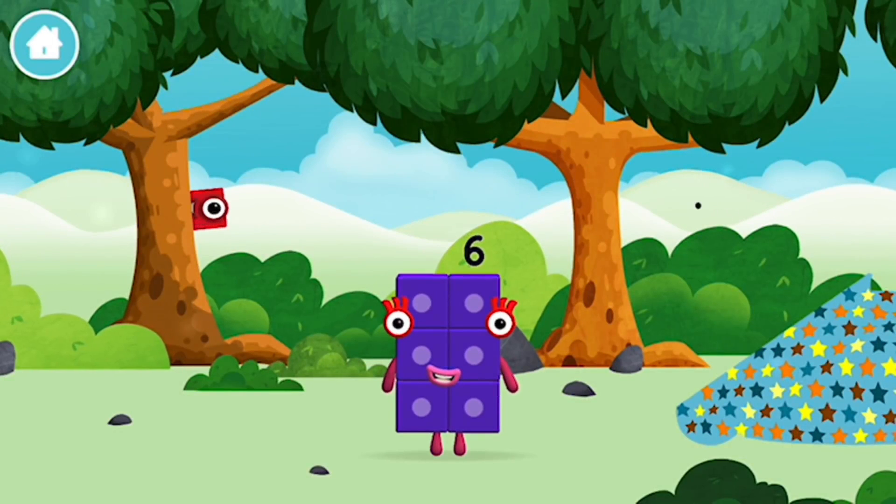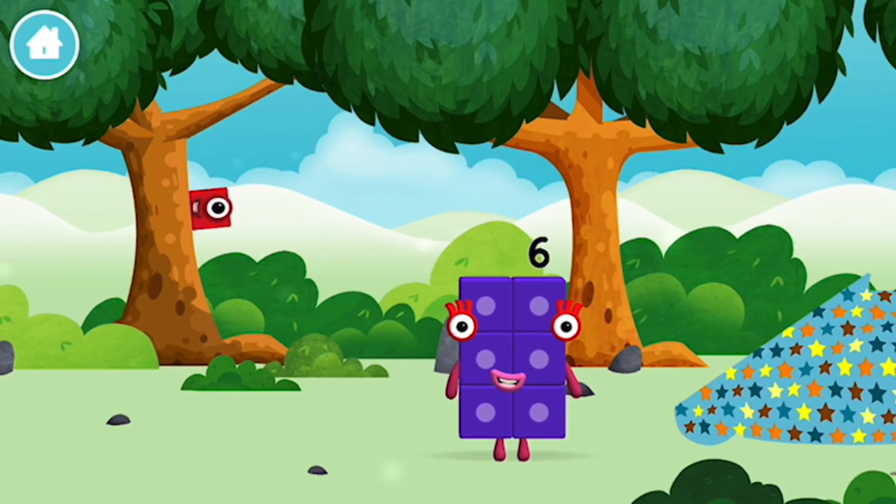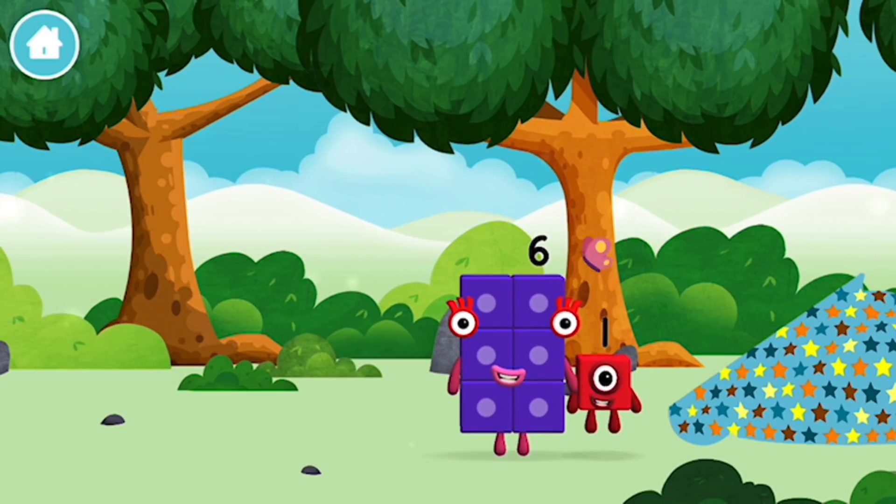You made a new number block. Time for rhymes and skips and tricks. I am six. I am six in the mix. You found a number block.